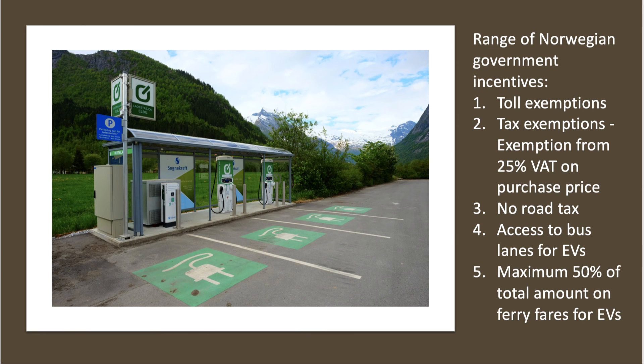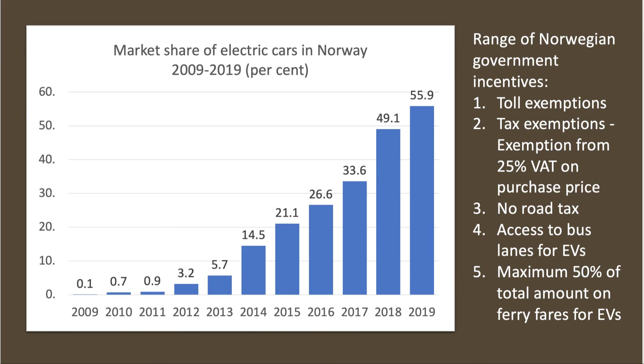What's interesting about Norway is the extent to which demand is being influenced by government financial incentives. The Norwegian government has brought in a whole range of incentives: if you've got an electric car, you're exempt from tolls, exempt from 25% VAT on the purchase price, you don't pay road tax, you get special access to bus lanes, and you get a maximum 50% reduction on ferry fares. This chart shows that the market share has been rising very strongly particularly post-2016. Keep in mind also that Norway has one of the highest per capita incomes in the world — it is a rich, advanced country — so more households have the annual income to afford new electric cars.